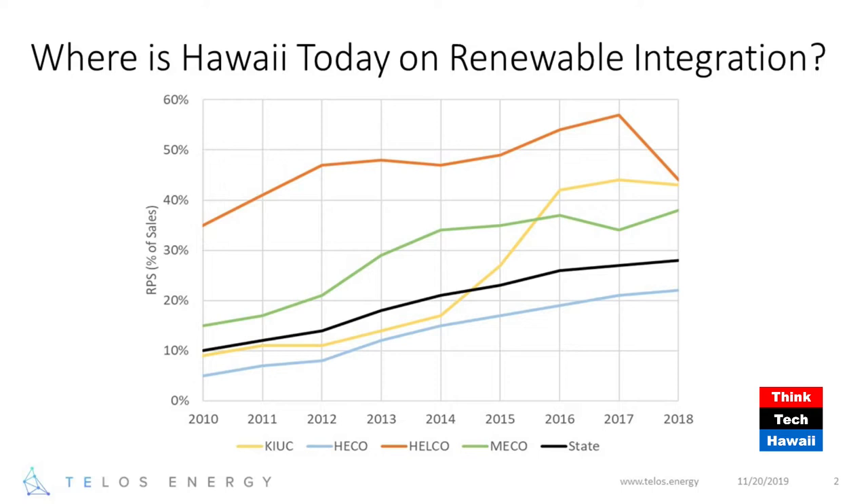RPS stands for Renewable Portfolio Standard — it's the percentage of load being served by renewable energy, a combination of wind, solar (both rooftop and utility-scale), hydro, and on the Big Island, geothermal. You can see where we are today and how much it's grown over a relatively brief period. But we're a long way out from 2045 where we've got to get all these lines to 100%, and we're starting to see the challenges now. That's part of our role at Telos Energy — to help companies and stakeholders solve these challenges so we can really hit these goals.